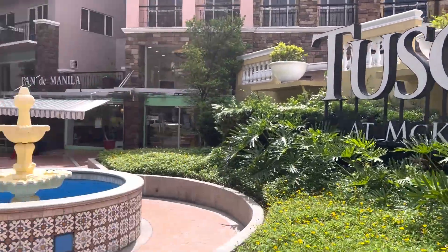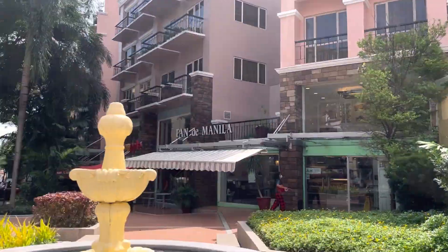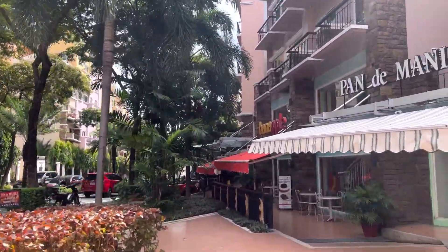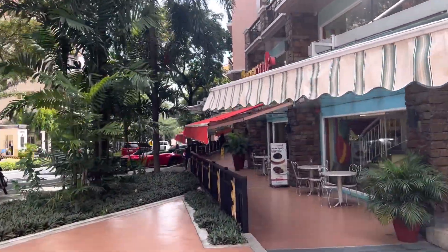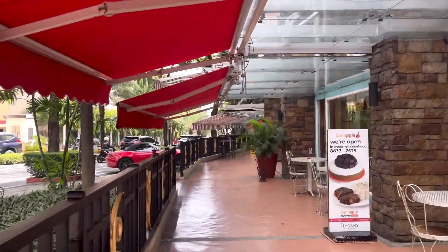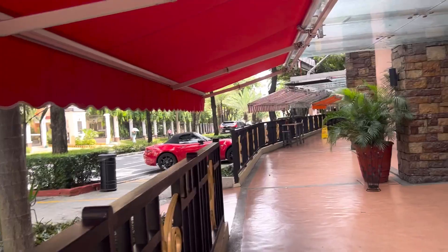Today, we are here at the commercial area of Tuscany Private Residences. This long commercial strip has various restaurants and other retail stores. And at the end of it is the Piazza Mall, where the famous Selfie Capital Grand Canal Mall is located.